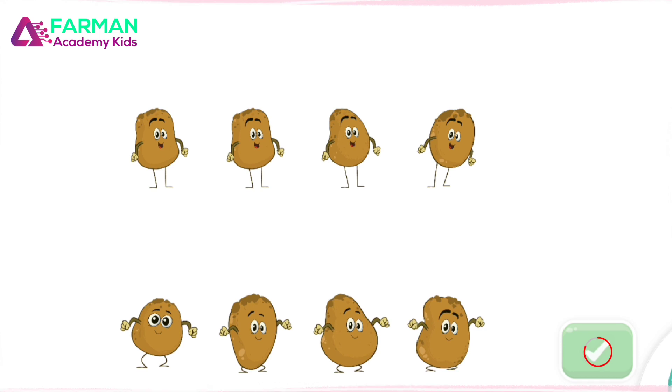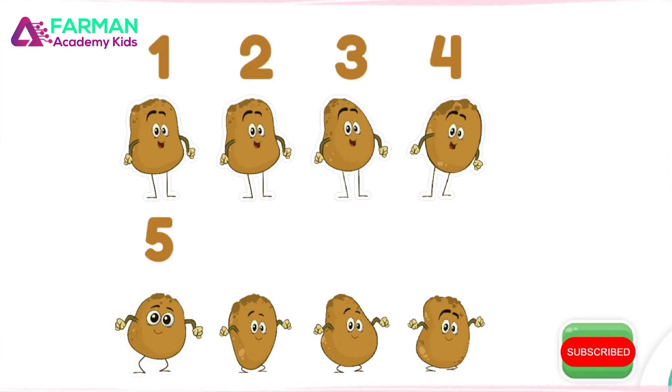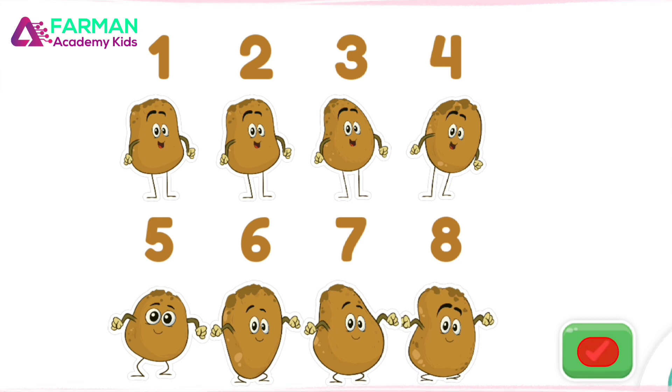One, two, three, four, five, six, seven, eight! You counted eight!